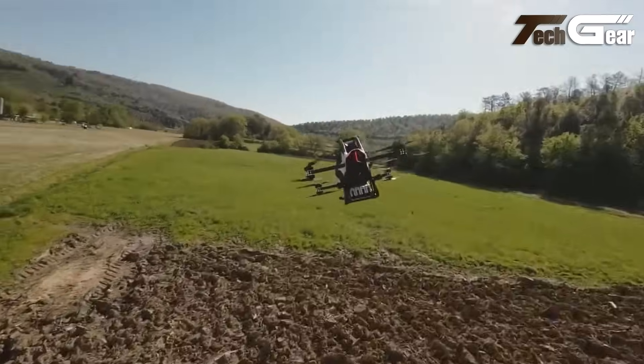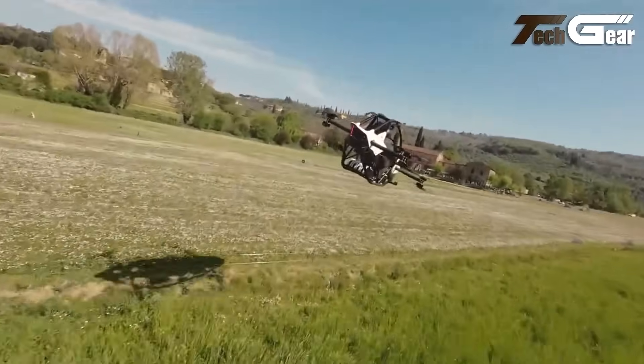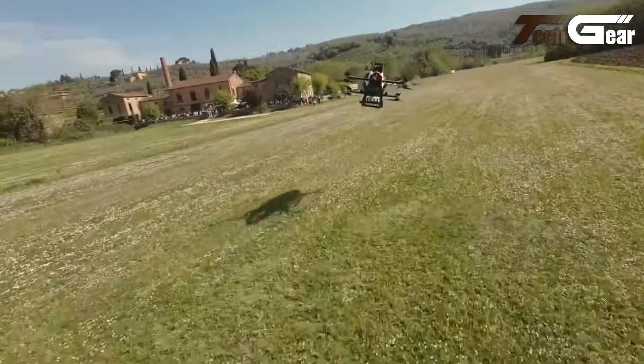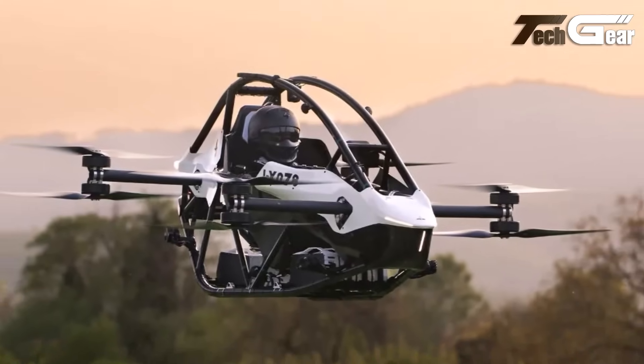Safety features include a ballistic parachute with rapid deployment, lidar sensors for terrain tracking and obstacle avoidance, and hands-free hover capabilities. Priced at $92,000, the Jetson 1 is available for order, with deliveries expected in 2024.